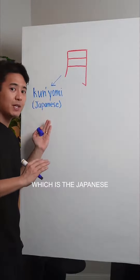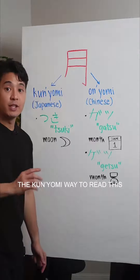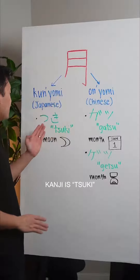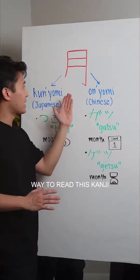There's the kunyomi, which is the Japanese way of reading it. And the onyomi, which is the Chinese way of reading it. The kunyomi way to read this kanji is 'tsuki,' which means moon.